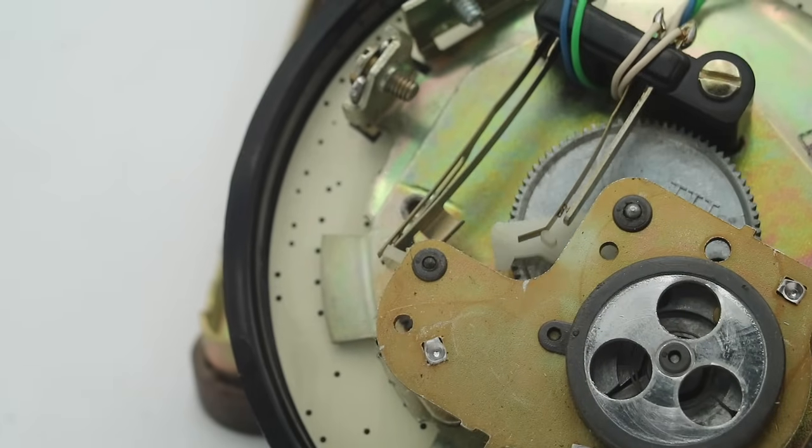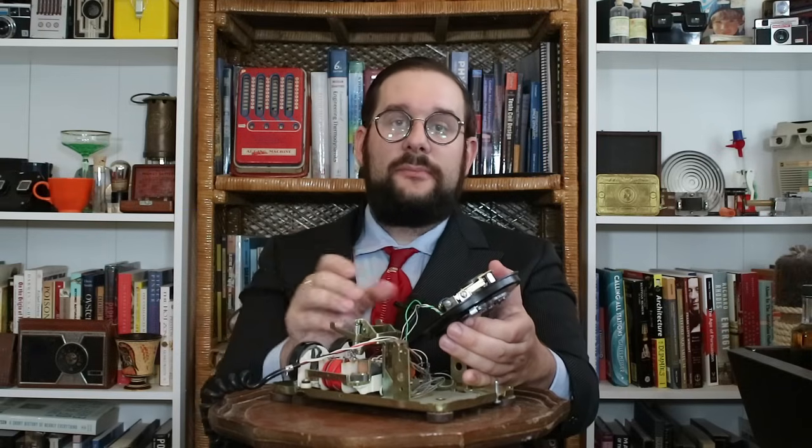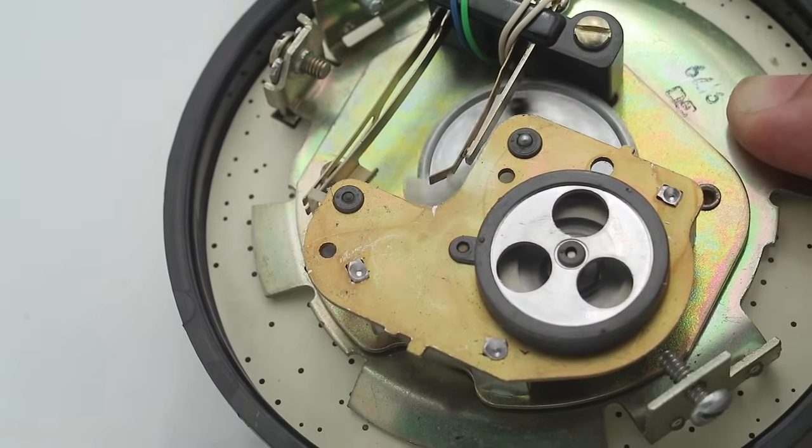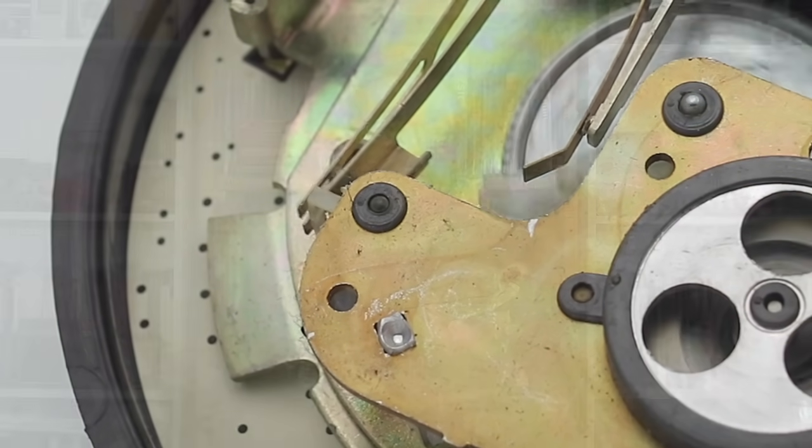The governor consists of a set of weights on springs that rotate inside of a metal cup. If the dial rotates too quickly, centrifugal force pushes those weights outwards against the springs and creates friction that slows the dial down. There's also a spring clutch in this mechanism that disconnects the dial from the actual mechanism while you're winding the dial up, but then connects them together when you release the dial so that you don't accidentally start sending signaling pulses while simply winding up. As the dial spins, a little plastic cam rapidly opens and closes a switch, creating a series of pulses. For regular commercial telephones, the pulse rate was typically 10 pulses per second, but for equipment calling between different telephone exchanges that was a little higher — around 18 to 20 pulses per second.